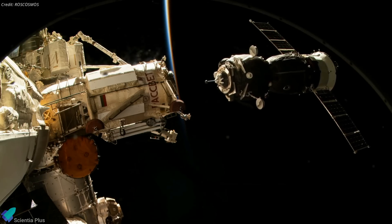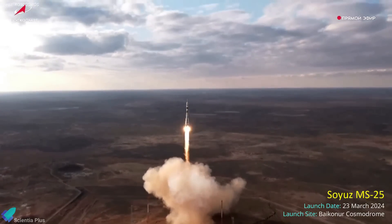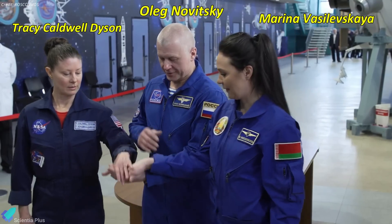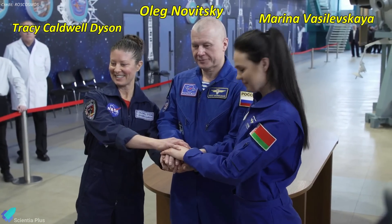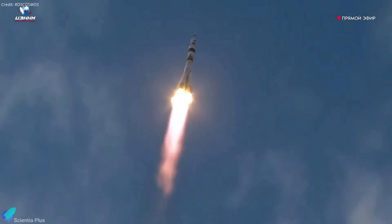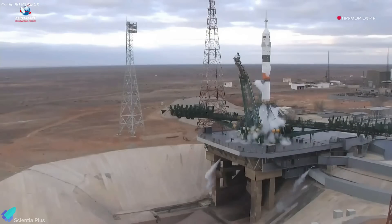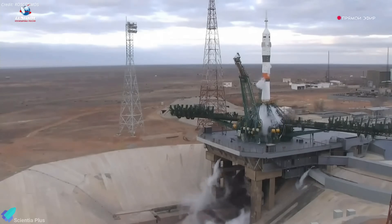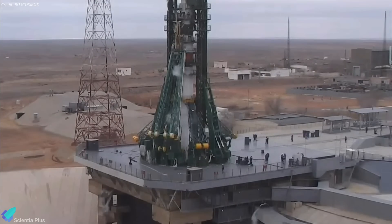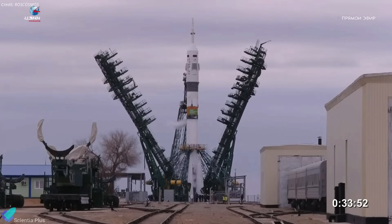Russia's Soyuz MS-25 spacecraft successfully docked to the International Space Station, bringing three astronauts to the orbiting laboratory. The mission lifted off aboard a Soyuz 2.1A rocket from the Baikonur Cosmodrome on March 23, carrying mission commander and Roscosmos cosmonaut Oleg Novitsky, NASA astronaut Tracy C. Dyson, and Marina Vasilovskaya — a spaceflight participant and the first Belarusian woman to fly in space. The launch was initially scheduled for March 21 but was scrubbed just 20 seconds before liftoff when onboard computers detected low-voltage readings in the rocket's first-stage electrical system — the first-ever such abort for a Soyuz rocket. Russian engineers took a day to analyze telemetry data, identify the issue, and replace suspect batteries before a second successful launch attempt on March 23.